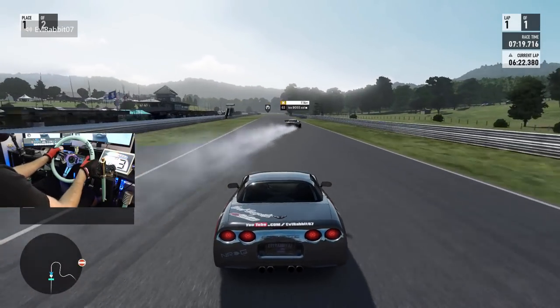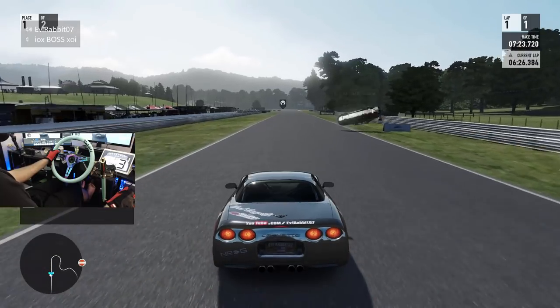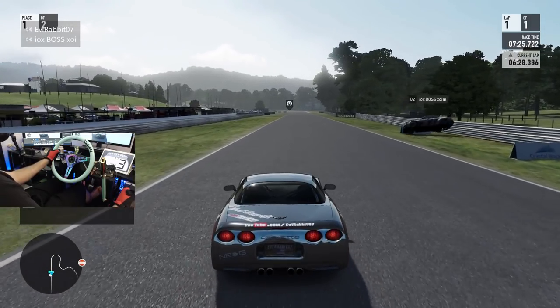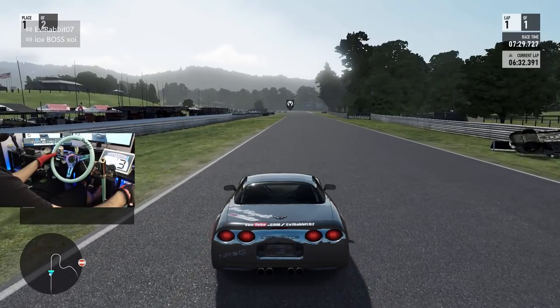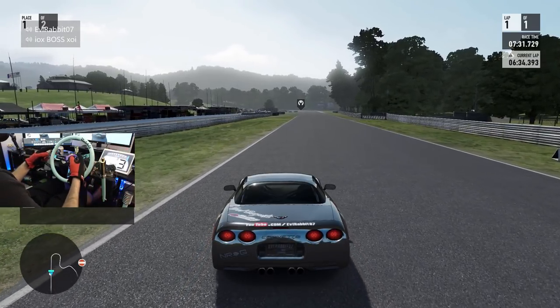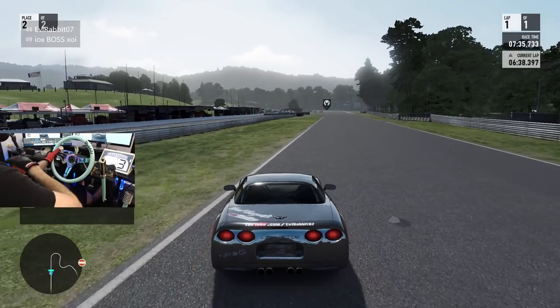You got a little bit more forward bike than I do. Oh, shit. What? Okay. That happened. It's the first time I've ever flipped this car. I'm so glad I'm recording all of this.